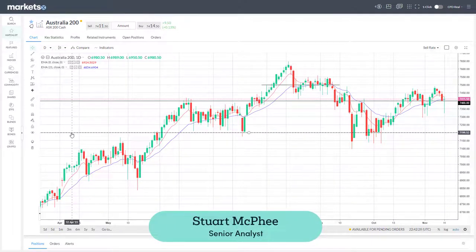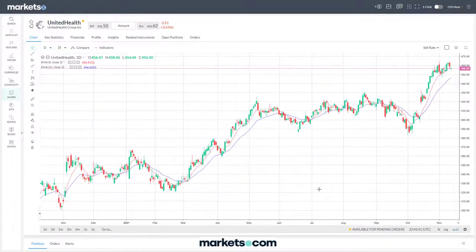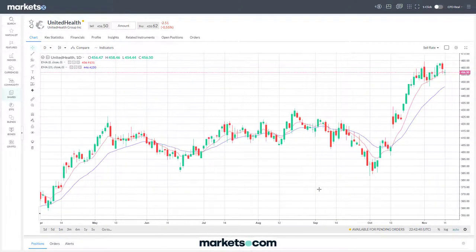Hello, today is Friday the 12th of November. In this video we're going to run through some US stocks in no particular order. We'll start with United Health Group - this is a stock that has achieved a new all-time high in the last week or so and just continues to move well.